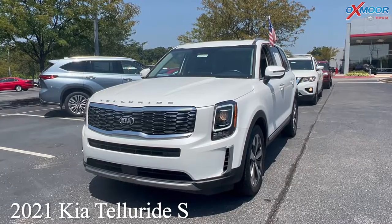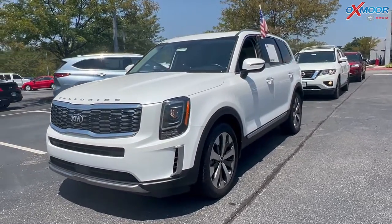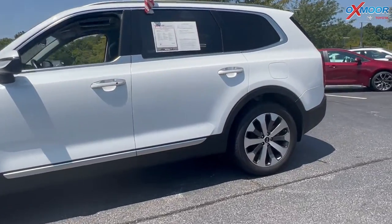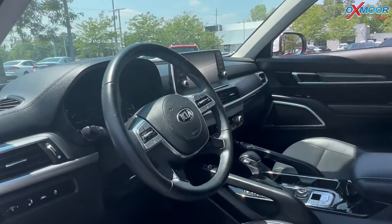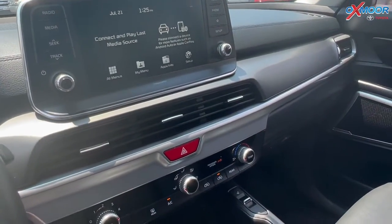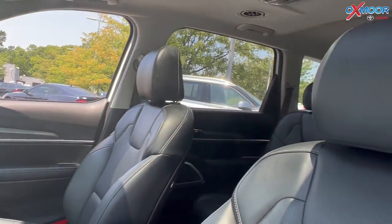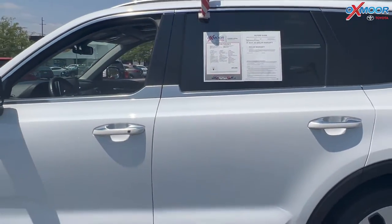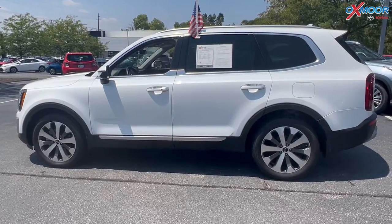Our first vehicle is a 2021 Kia Telluride S. The exterior color is snow white pearl. This is all-wheel drive. There's going to be blind spot monitoring, a sunroof, Bluetooth, and a clean Carfax. There's an eight-way power driver's seat with lumbar support, a backup camera, and the interior is in black leather. Mileage is 16,976 and the price is $52,000.